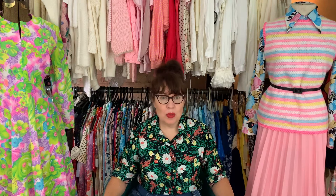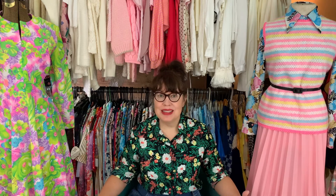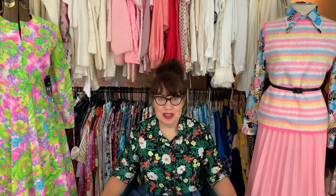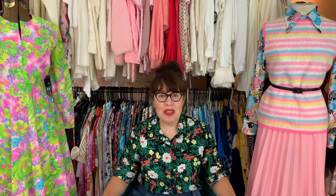Hi friends! Welcome back to Heavens to Betsy. I'm Betsy and today I'm going to talk a little bit more about those 19 bags of vintage clothing that I was going through. Stick around if you want to see more and hear more about that.